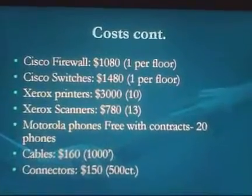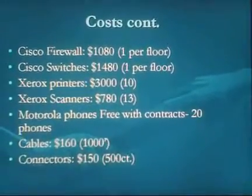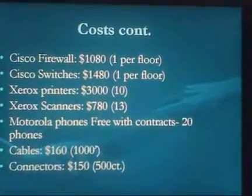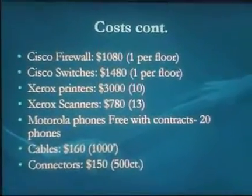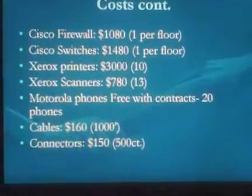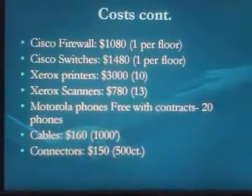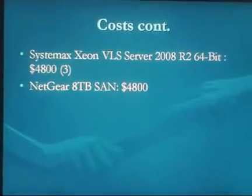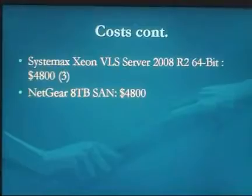Motorola phones were free with new contracts, so the cost is essentially the phone plan. We'll have about 20 phones — 10 for marketing and 10 for supervisors. Thousands of feet of CAT6 cable came to $160, plus about $150 in connectors, so we can make our own cables and save money. Three servers will be $4,800 and the Netgear 8TB network storage is also $4,800.